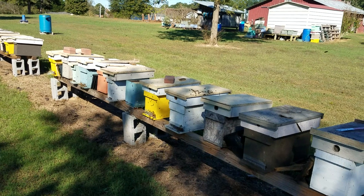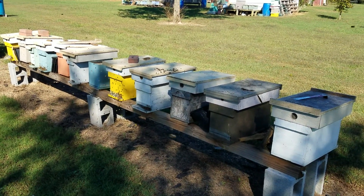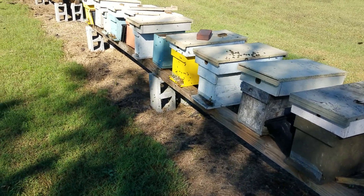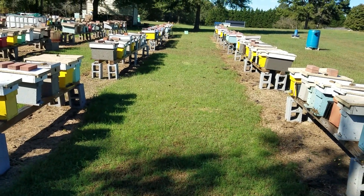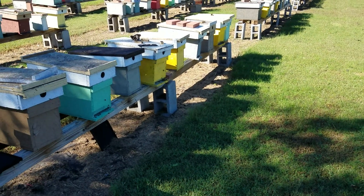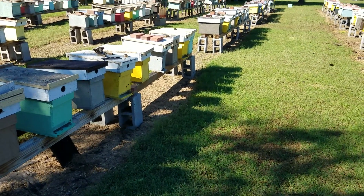Hey everybody, this is David at Barnyard Bees. It's October 13th and the bees are really flying good today. It looks like we'll be going into winter here in a couple months with a lot of bees — probably more bees than we've ever had going into the winter.